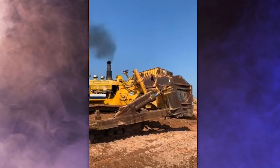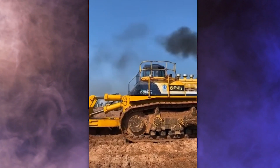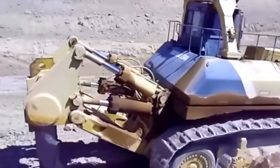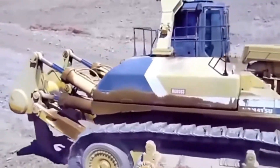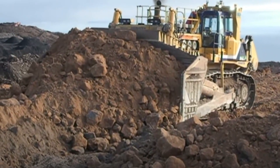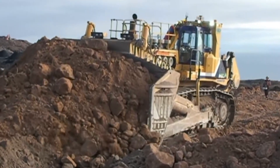The engine has 12 cylinders and runs on turbocharged diesel, producing a jaw-dropping 1,150 horsepower — like having more than a thousand horses working together. This beast can even move a massive amount of material, like 96 truckloads, all in one single push.